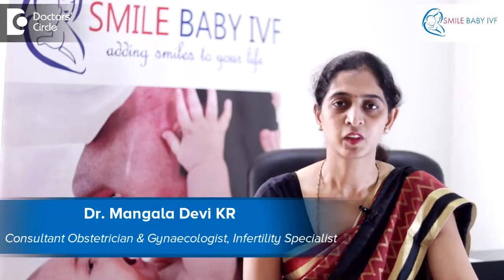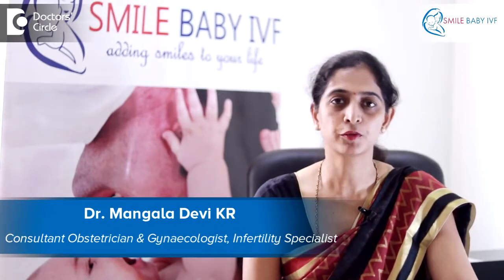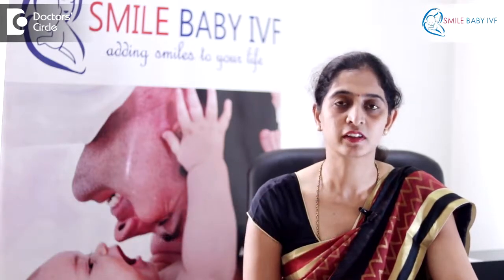Hello, I am Dr. Mangla Devi. I am the clinical director at Smile Baby IVF and the consultant at KC Raju multi-speciality hospital.